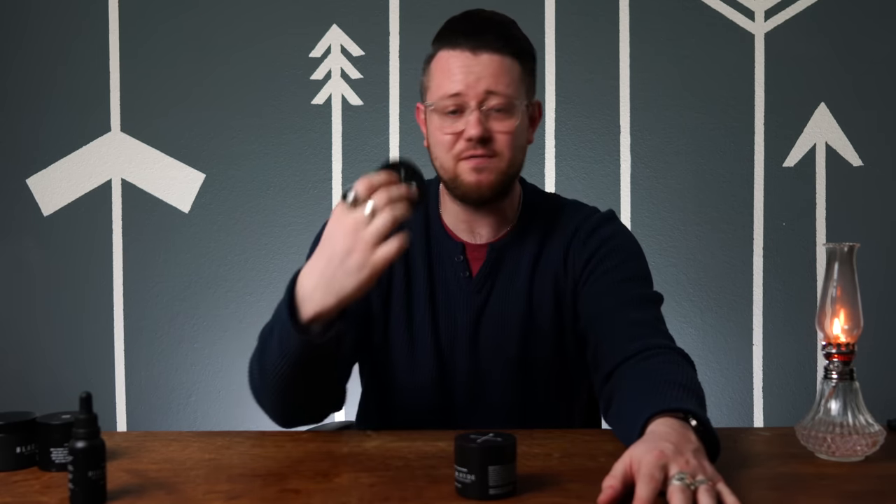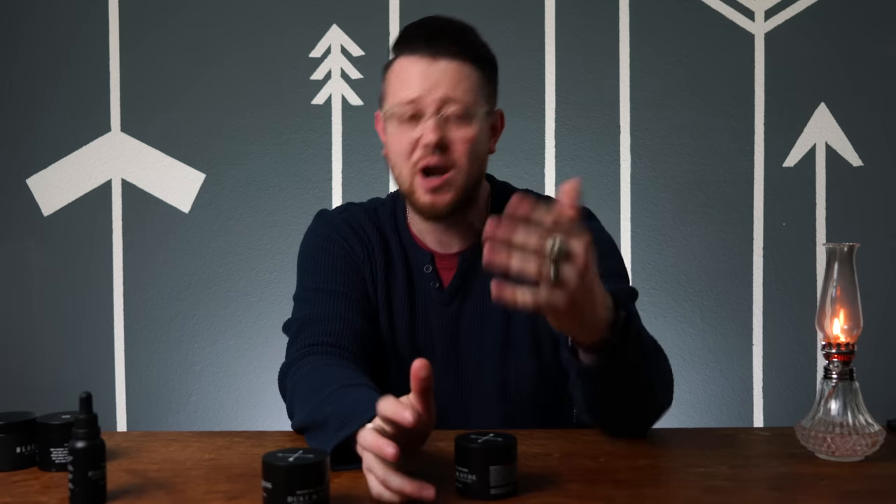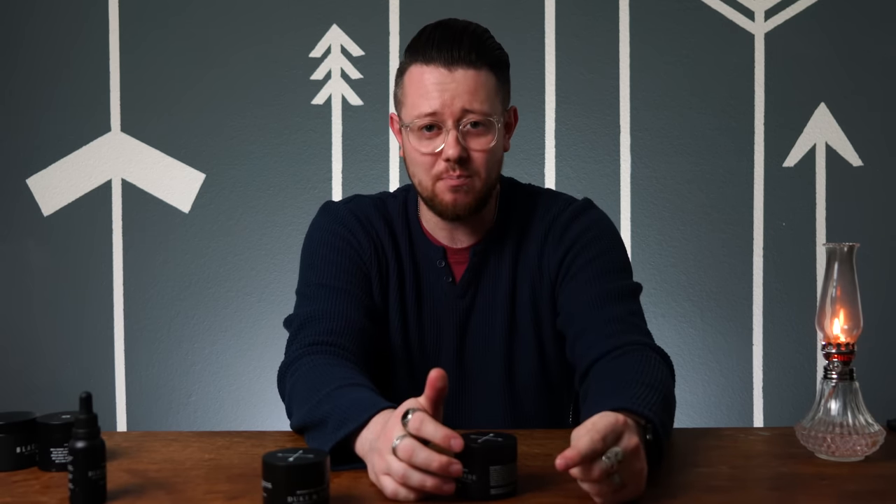Speaking of trying out these products, if you are interested in checking out anything from the Duke and Hyde lineup, I will be putting links in the description for you guys to check out. Also, if you enjoyed this video, make sure you drop me a like and a comment down below. And as always, if you haven't yet subscribed to the channel, make sure you hit that button for me.